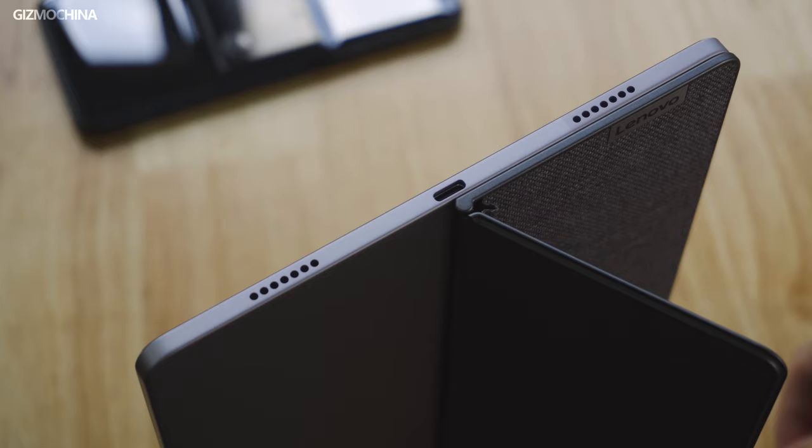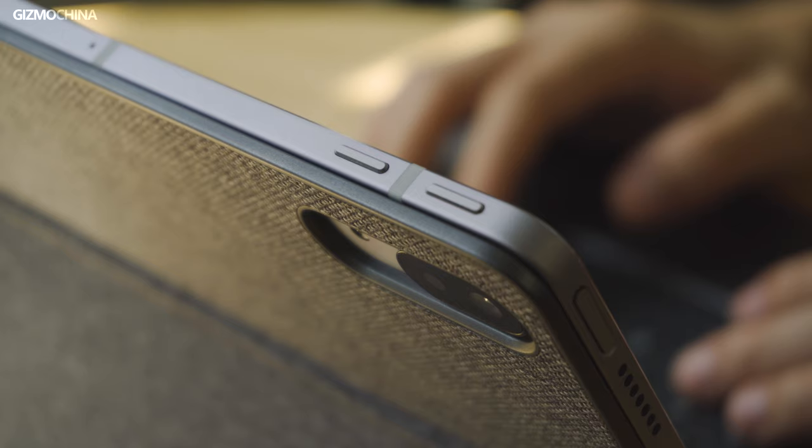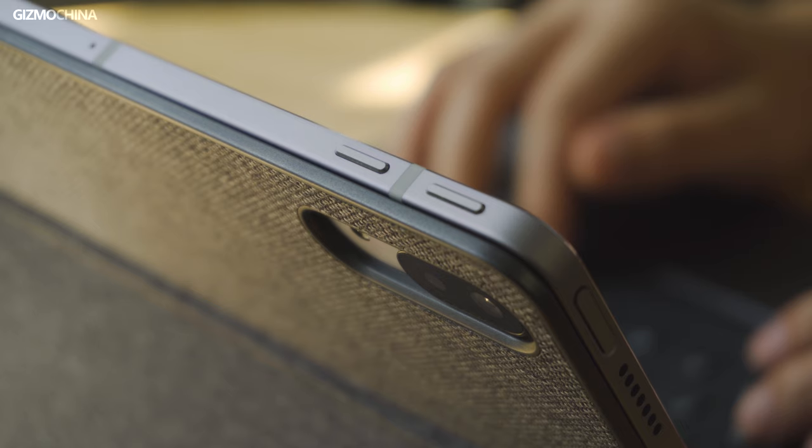As a mobile device with an 11.5-inch display, it has excellent size control with a weight of 485 grams and a thickness of 5.8 millimeters. The one-piece aluminum body achieves a good cooling effect while enhancing the premium metallic feel, but the antenna design looks a bit strange and affects the neatness of the back.